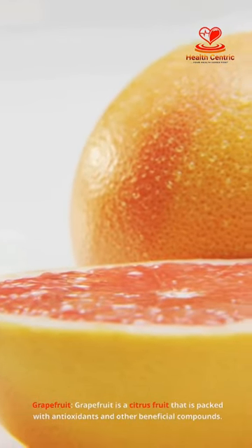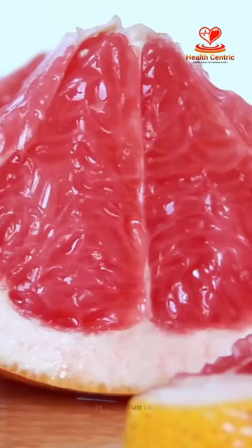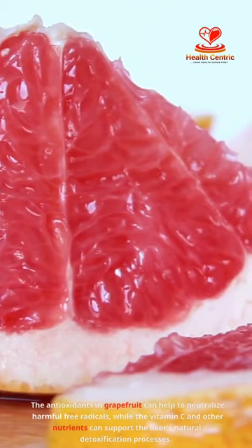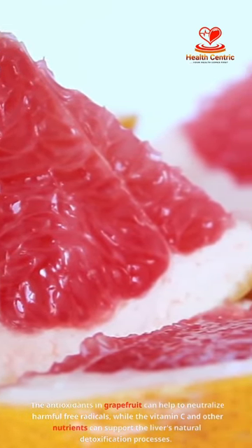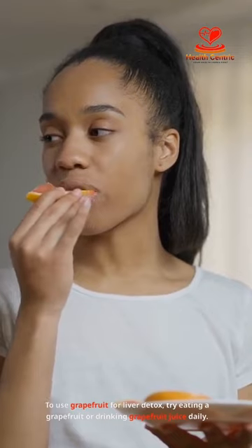Grapefruit is a citrus fruit that is packed with antioxidants and other beneficial compounds. The antioxidants in grapefruit can help to neutralize harmful free radicals, while the vitamin C and other nutrients can support the liver's natural detoxification processes. To use grapefruit for liver detox, try eating a grapefruit or drinking grapefruit juice daily.